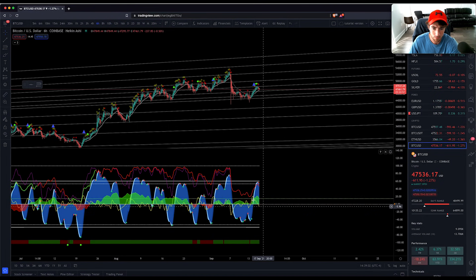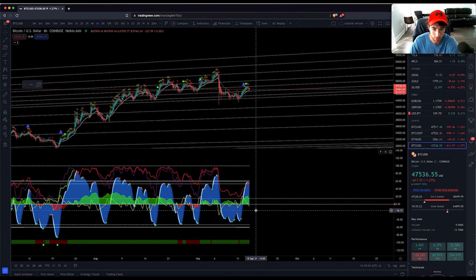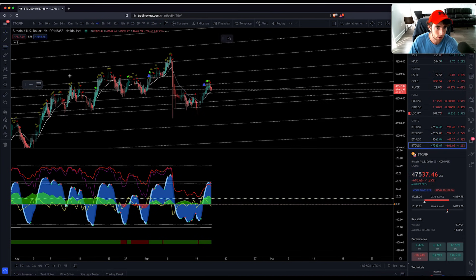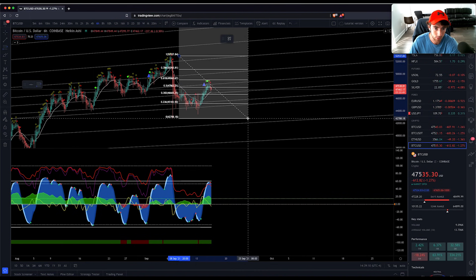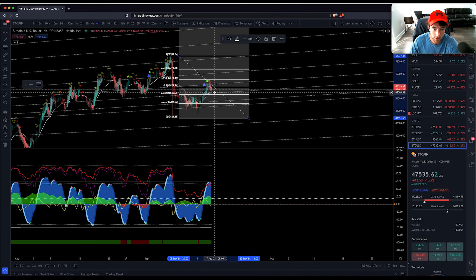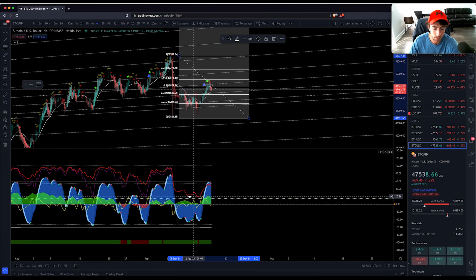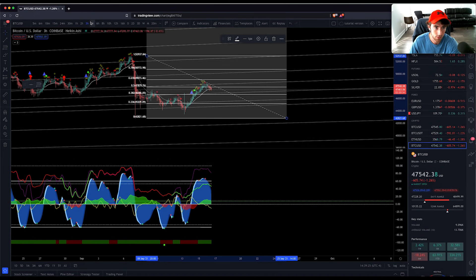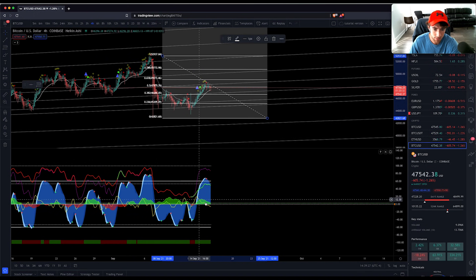On the 6-hour, VWAP is coming down — that looks pretty indicative of some type of correction. We could draw out our Fibonacci on where we could end up. I'd say more likely than not we end up bouncing off somewhere in this pocket. The VWAP has been above the zero line for a while — usually when it finally comes down from there, it's a decent correction.